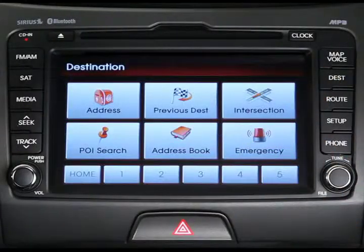Start by pressing the destination key on the right side of your control panel. A destination menu will appear.